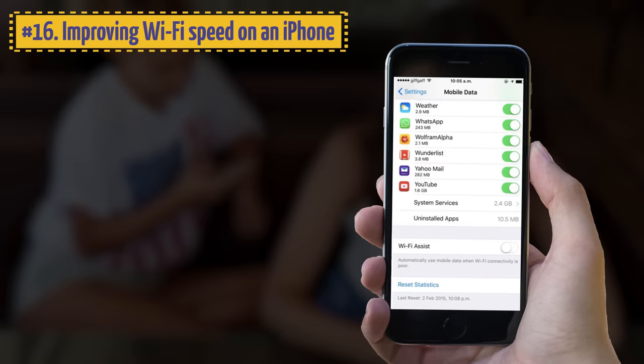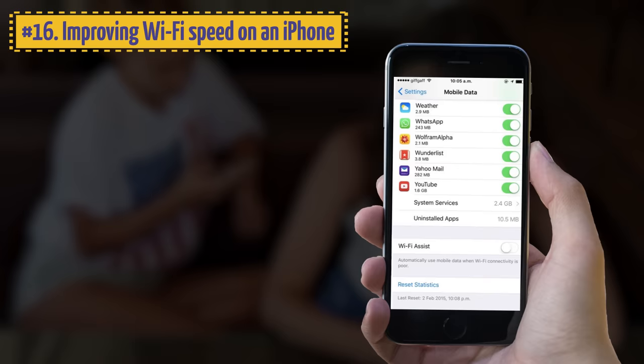16. Improving Wi-Fi Speed on an iPhone. Using the Wi-Fi Assist function, you can set up your phone to automatically switch over to the cellular connection when the Wi-Fi signal is poor.